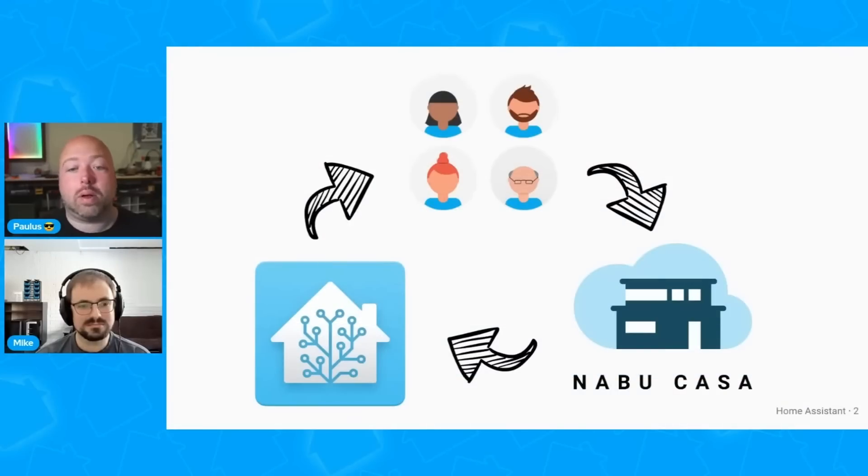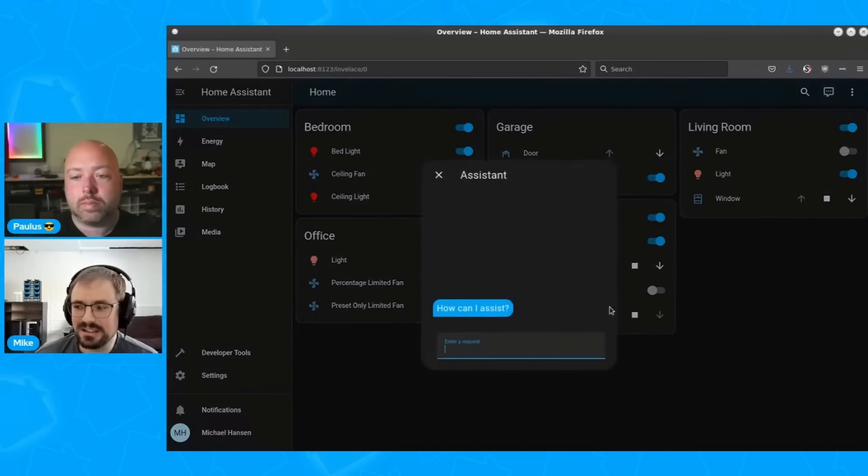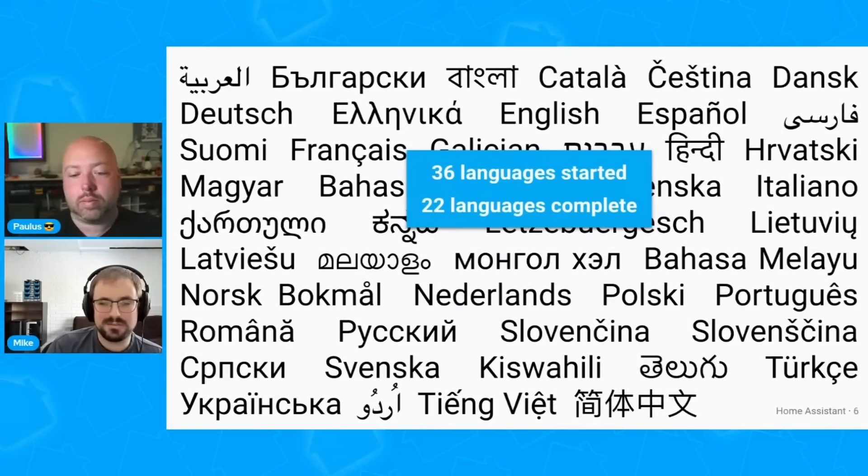Home Assistant Assist is Home Assistant's first big stab at their year of the voice project and it allows you to take some text and turn that into an actionable intent. For example, you could type something like 'turn on the bathroom light' and it would then turn on your bathroom light. Home Assistant can understand what you're typing and translate that into an action, and currently 36 languages are supported with more being worked on.